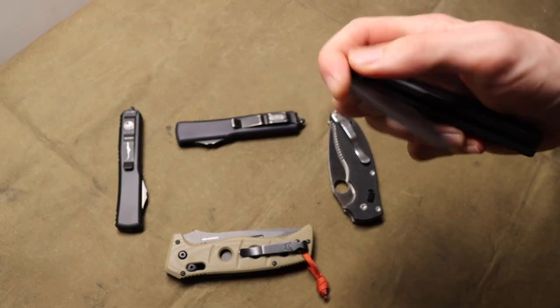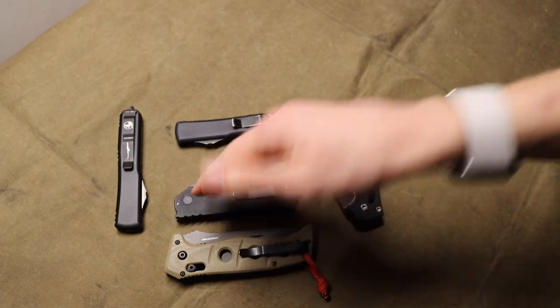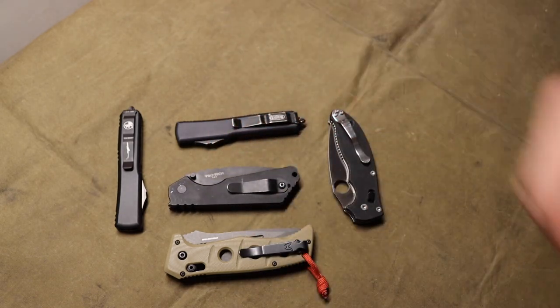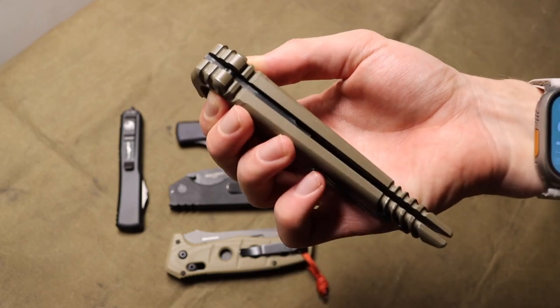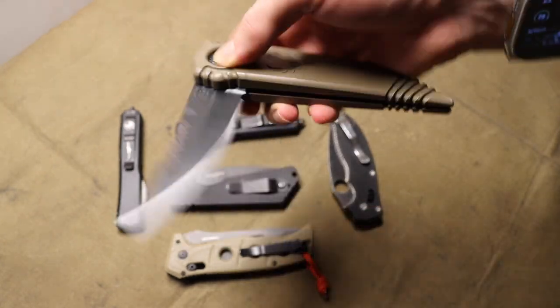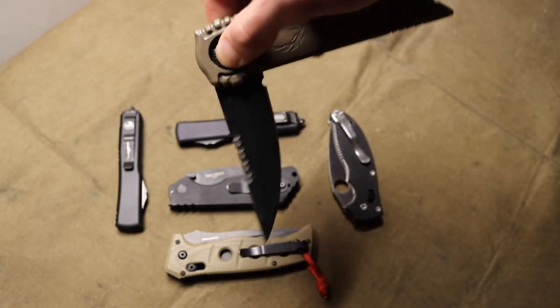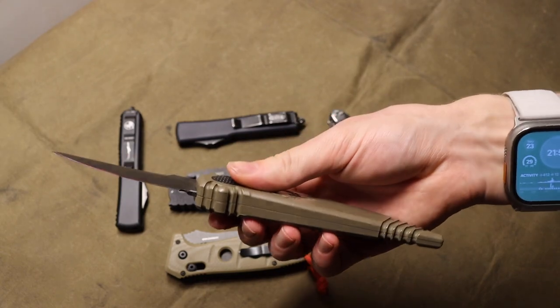Unlike other automatic knives - like this one I can deploy at any angle, horizontal, vertical - a gravity knife doesn't work that way. There's really only one way to deploy it: use gravity to drop the blade and then turn it around and open it.